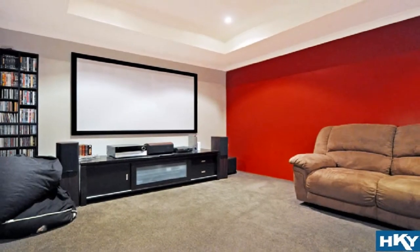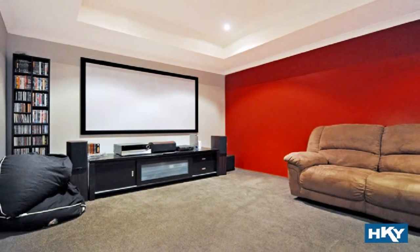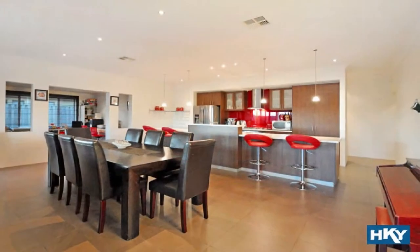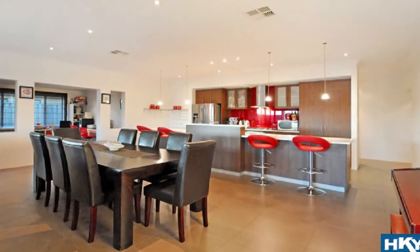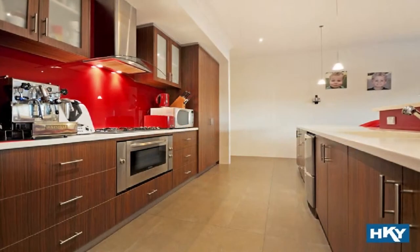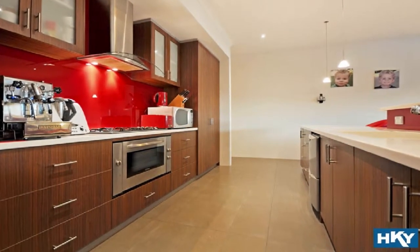The ultimate private theatre flows to a generous light-filled family design inclusive of fine dining. The deluxe gourmet kitchen showcases a 900mm stovetop, double fridge freezer recess, and double drawer dishwasher encased in decorative cabinetry.